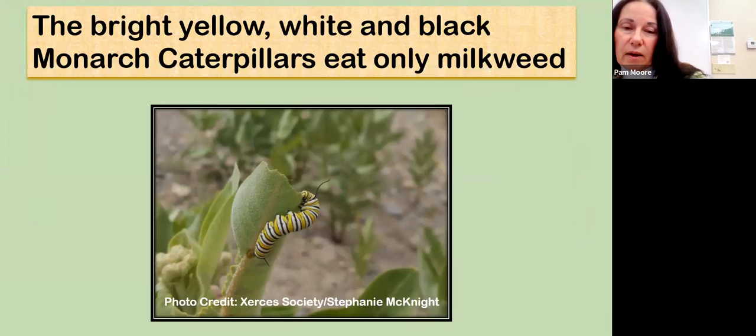The monarch caterpillar has very distinctive banding of yellow, white, and black, which provides a warning to predators: do not consume me, you will become ill. This monarch caterpillar is actually munching on a milkweed leaf, and by doing so it ingests toxins. Those toxins are passed on from instar to instar of the caterpillars and actually travel over to the adult butterfly, scaring away predators.